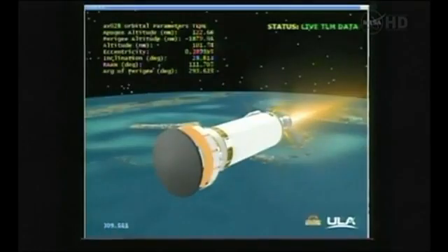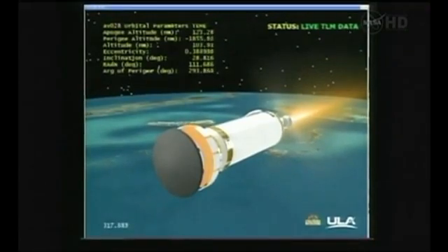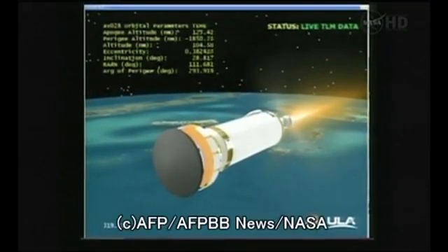And full thrust. Center main engine is up and running as expected. Everything looking good. And the vehicle is now 102 nautical miles in altitude, 570 miles downrange, traveling at 13,700 miles per hour.